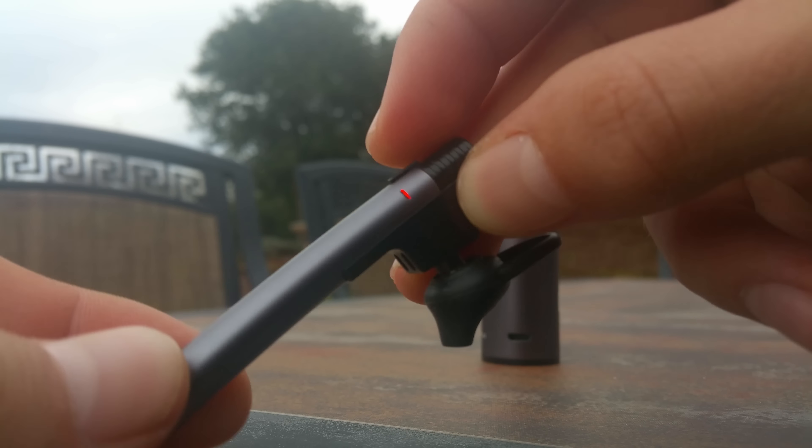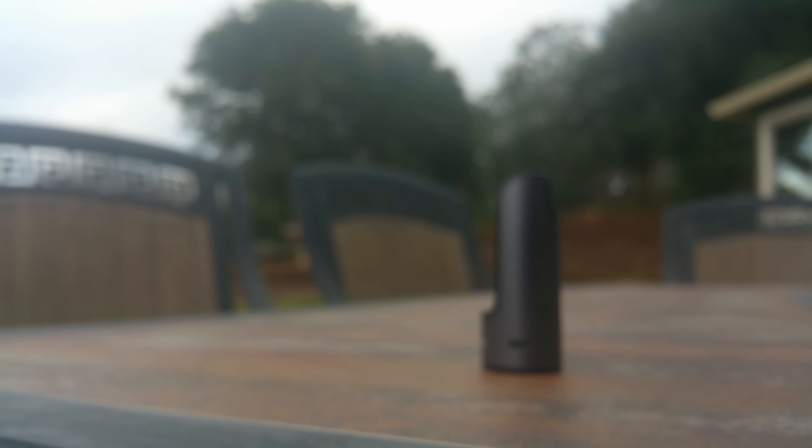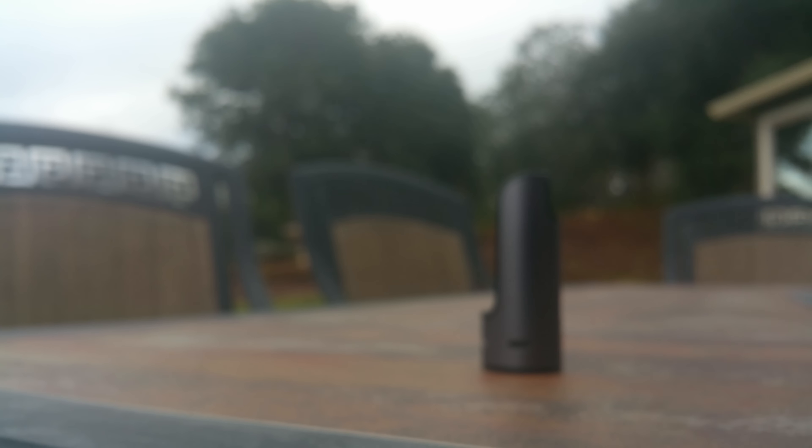The only thing that sucks is how uncomfortable these are to have in your ear, which is potentially a huge turn off. If you're looking for a headset device like this, even though this device works just fine, I would recommend finding another similar product to take care of all your needs.